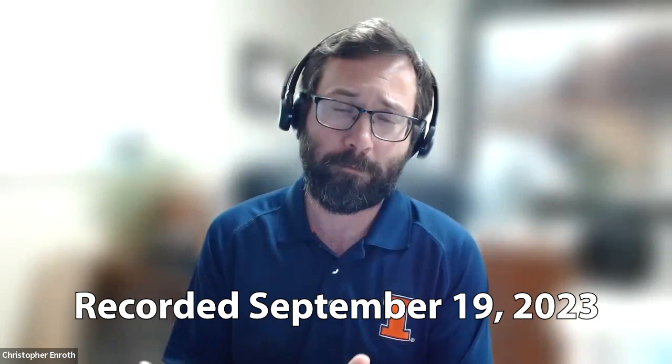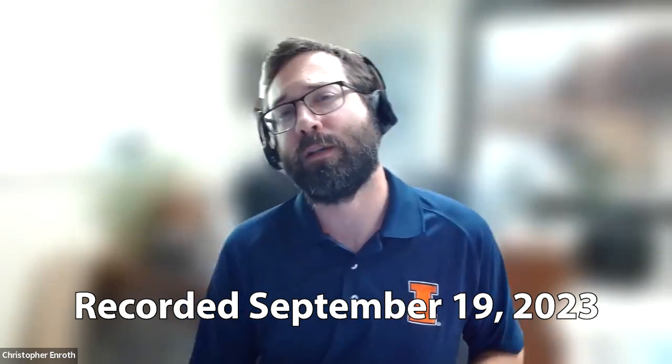Welcome to the Good Growing Podcast. I am Chris Enroth, horticulture educator with University of Illinois Extension coming at you from Macomb, Illinois, and we have got a great show for you today. October has arrived and it is time to pick out the delicious, beautiful, scary pumpkins that will be gracing our dinner tables, our front porches. We have a lot to talk about in selecting our pumpkins today. I am joined as always every single week by horticulture educator Ken Johnson in Jacksonville.